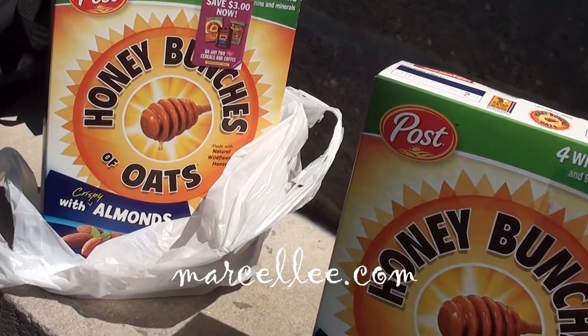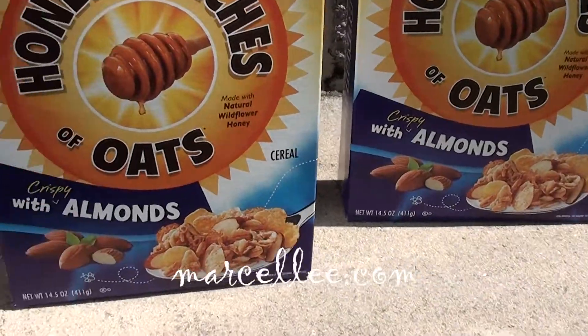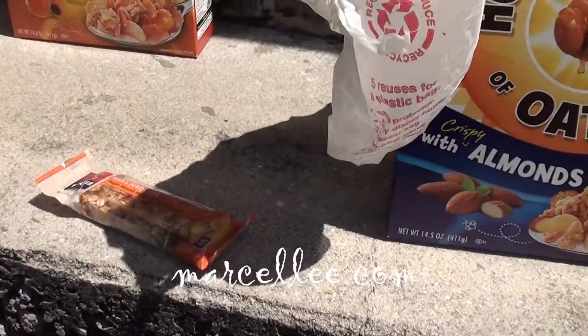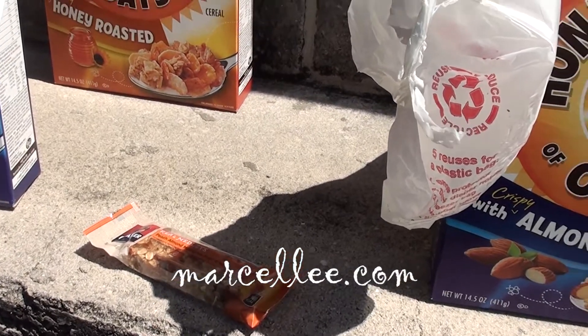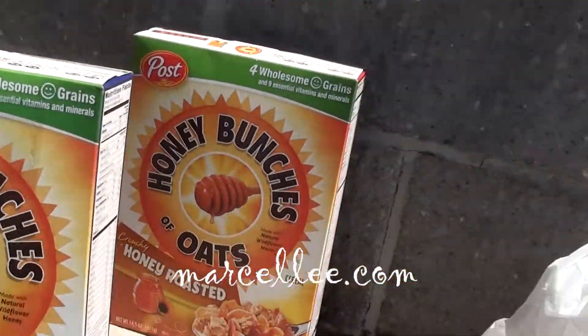This would have cost me — well, my total was — let's look at it. My total was around $20 something before the sale and before the coupon. So I would have spent $20-something dollars on these boxes of cereal and the bar.